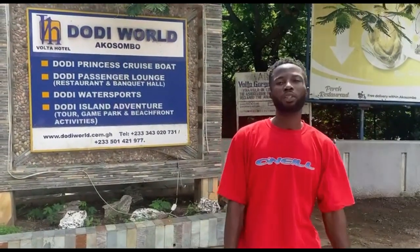Welcome to Spartcon Travel Vlogs. It's your boy Derek and once again I welcome you to a new series of our explore videos. Today I'm in the eastern region of Ghana, Akosombo to be precise, and in today's video we are exploring the Dodi World.